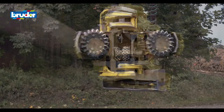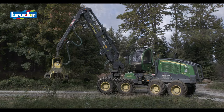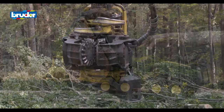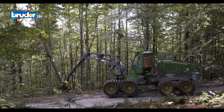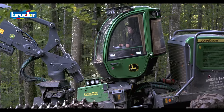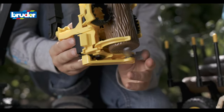Fans of all ages are won over again and again by the technical attention to detail found in Bruder toys. From their functionality to their true-to-scale design, the product developers recreate the real vehicles in the world of children's toys.